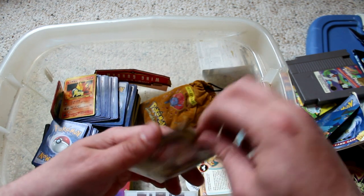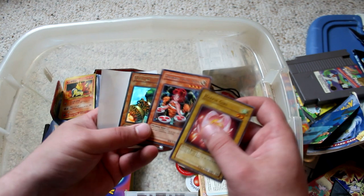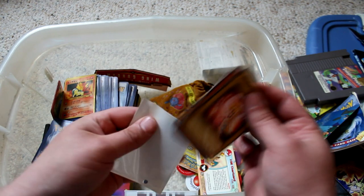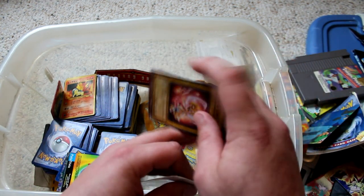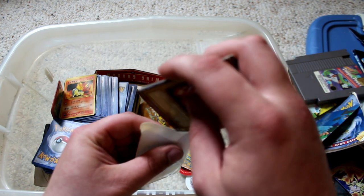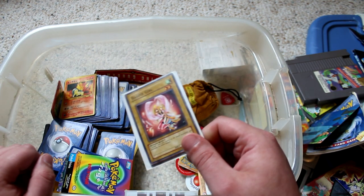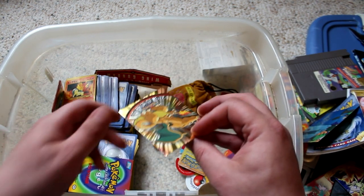Harpy Girl Yu-Gi-Oh card — I tried to build a Harpy deck one time. Thunder Nyan Nyan, I remember that. Fiber Jar. I was pretty into Yu-Gi-Oh. If I were to rank myself as a duelist, I would probably rank myself a Joey Wheeler — I was never really that great. A friend of mine was like ridiculously good at the game. Just never really committed to it that much, I guess.